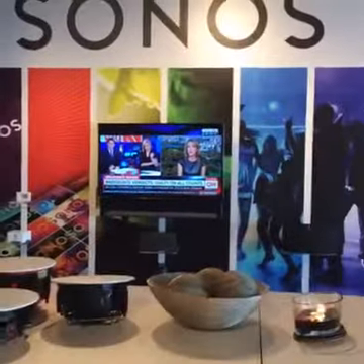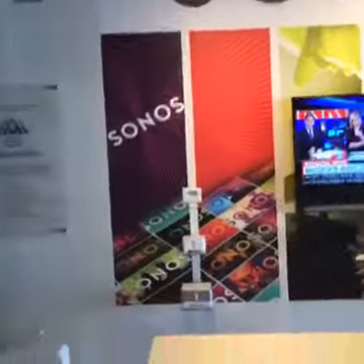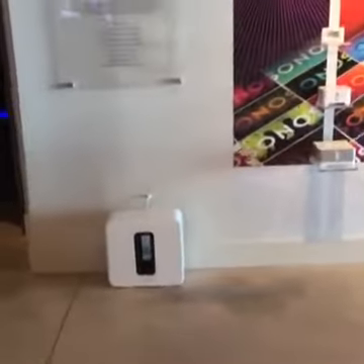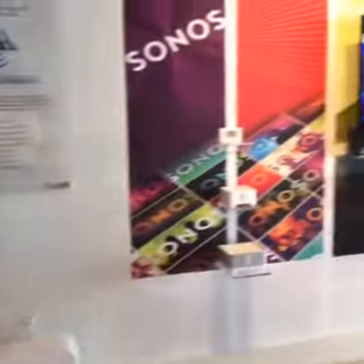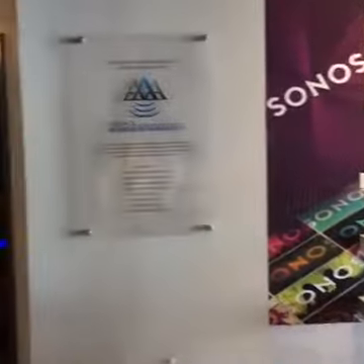We have our Sonos demo area here. Are you finding Sonos is still pretty popular with your customers? Yes, everybody knows about Sonos, so you kind of have to have it. Will they often come in asking about Sonos? Absolutely, they do.